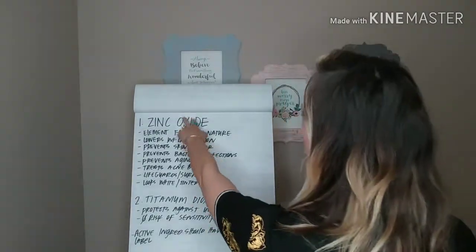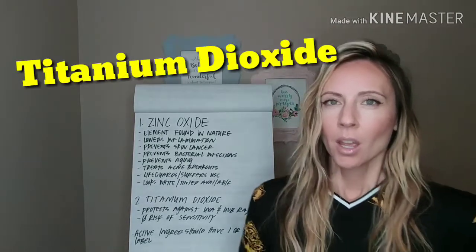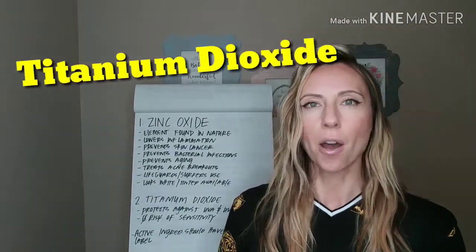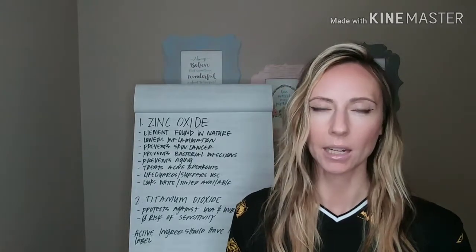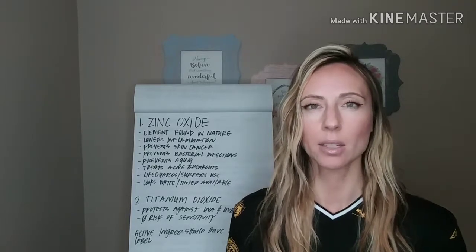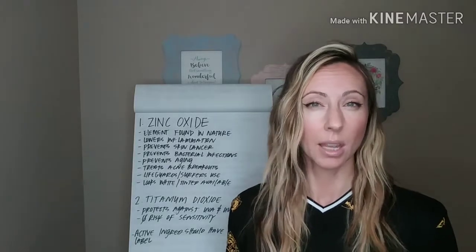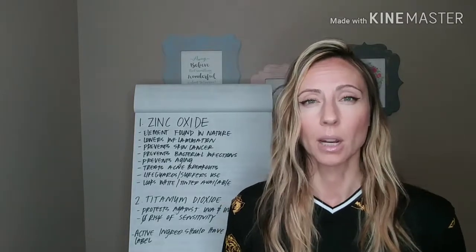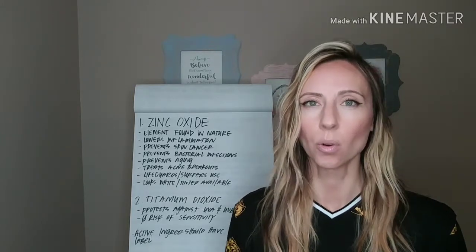Now we're going to go on to titanium dioxide. If you look at the back of the bottle and it just says zinc oxide in active ingredients, that's totally fine. It doesn't have to have both zinc oxide and titanium dioxide. These two ingredients are awesome if they are together on a sunscreen, but they don't have to be together — it could be one or the other.